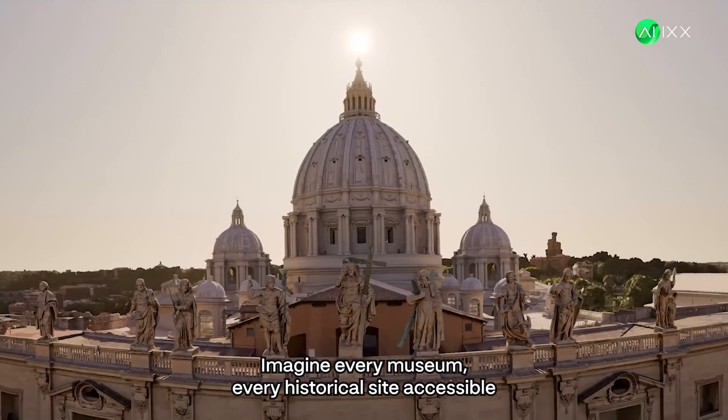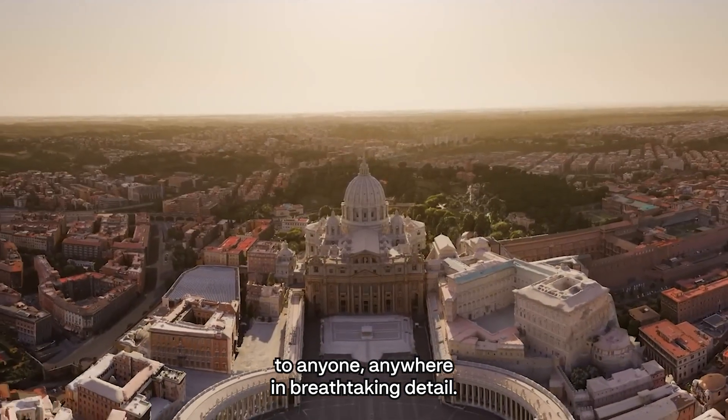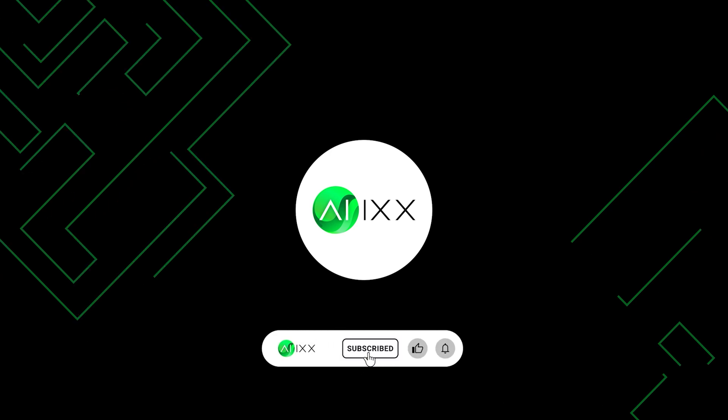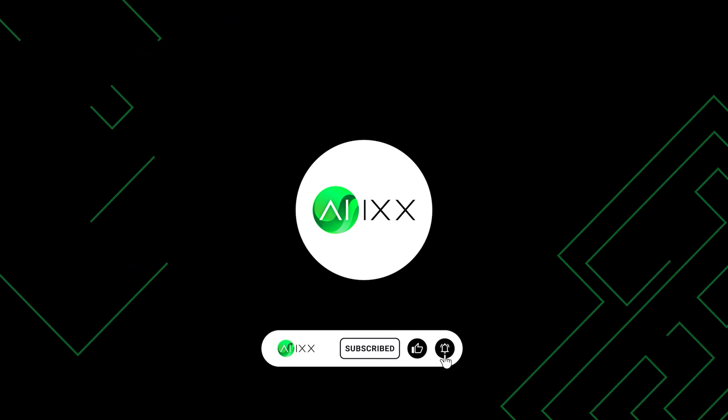Imagine every museum, every historical site, accessible to anyone, anywhere, in breathtaking detail. Want to be part of the next breakthrough that changes everything? Join AIX. Because the next chapter of human history — that's yours to write.